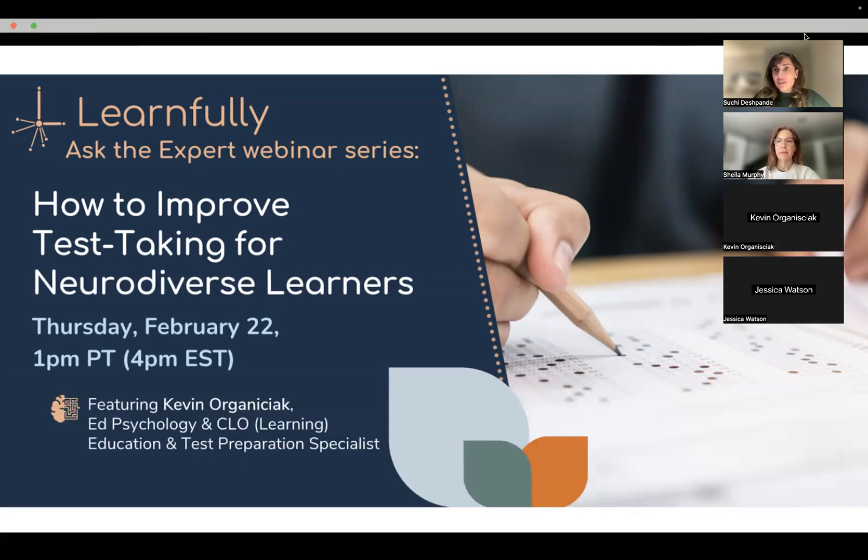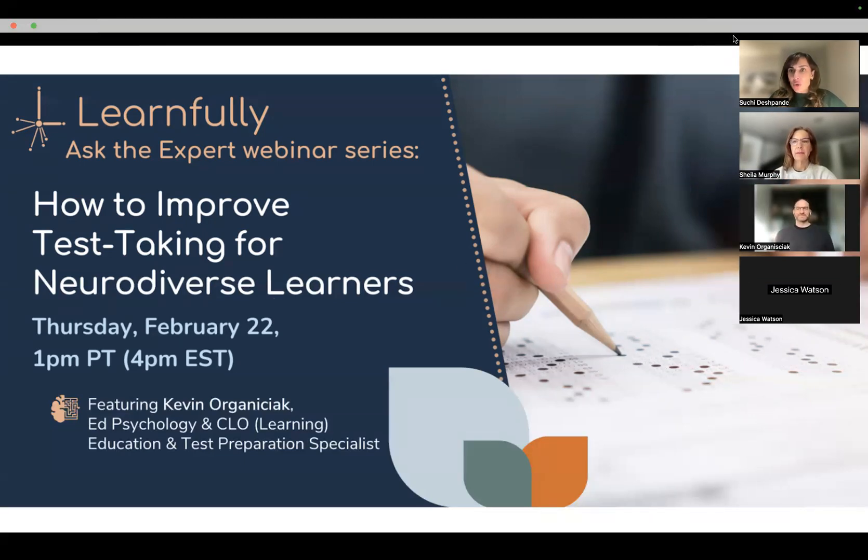Thanks for joining us. This webinar is being recorded. My name is Suchi Deshpande, and I'm hosting the webinar on how to improve test-taking skills for neurodiverse learners. As we step through this, we'll talk about why it's different, why it's important, and why specific strategies are going to help your learner go a long way.